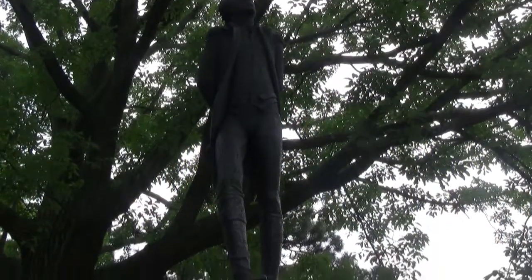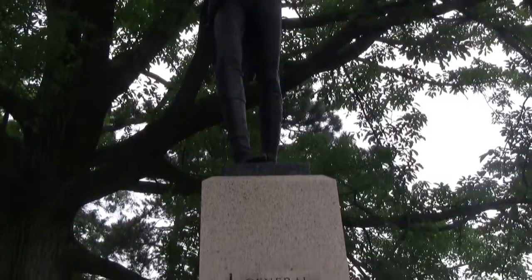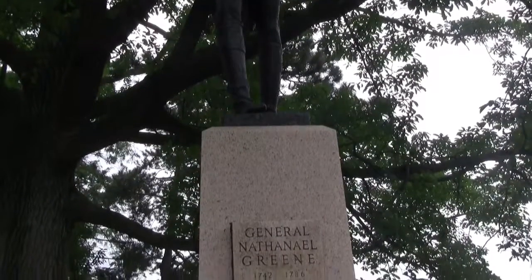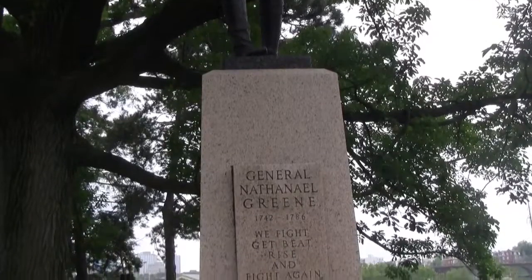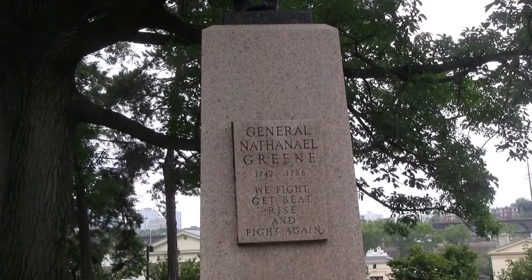Located throughout the city are pieces of American history honored by monuments, statues, and plaques. Here is one statue located near the art museum, dedicated to General Nathaniel Greene, a major general in the Continental Army during the Revolutionary War and a friend of George Washington himself.